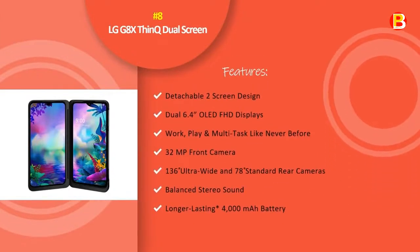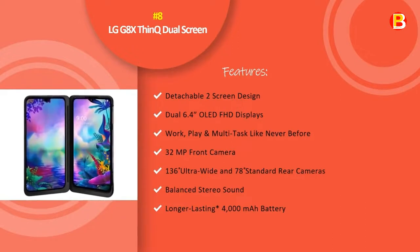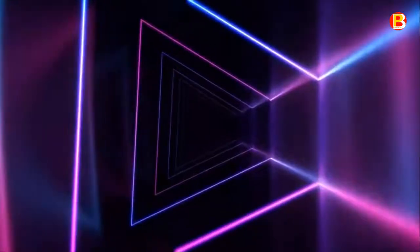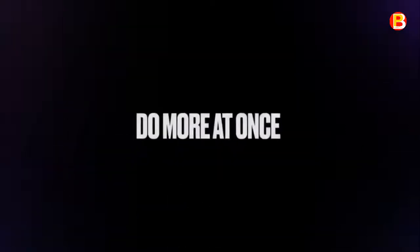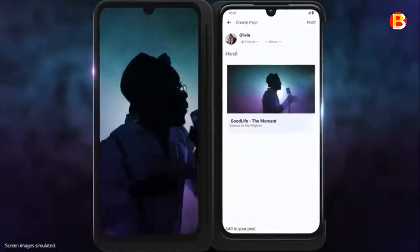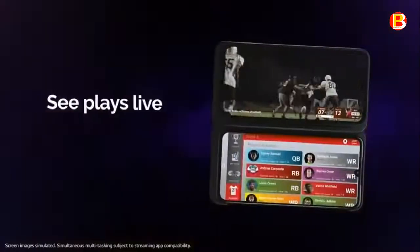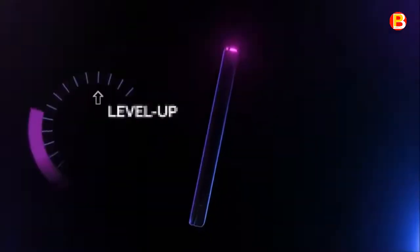No.8: LG G8 XThinQ Dual Screen. Do more at once with the LG G8 XThinQ Dual Screen and multitask like never before, with virtually endless ways to use the two screens. Text a friend while watching a video, update your fantasy football team while researching stats — all without toggling back and forth between apps. Seamlessly pair a second 6.4-inch OLED Full Vision Display with your phone and unleash an entertainment powerhouse with striking clarity, beautiful contrast, and vibrant colors.